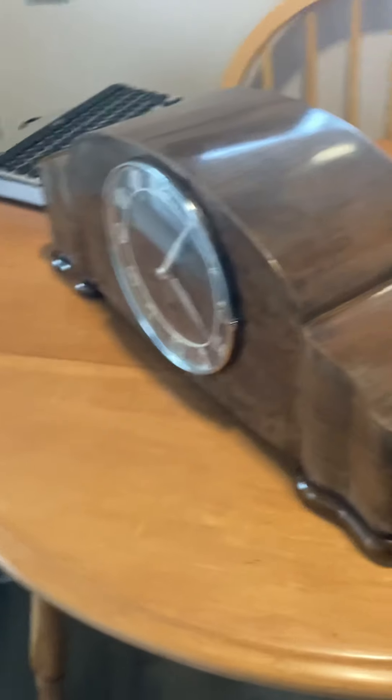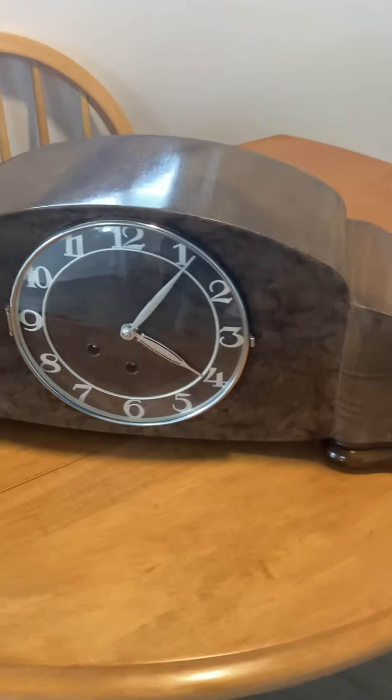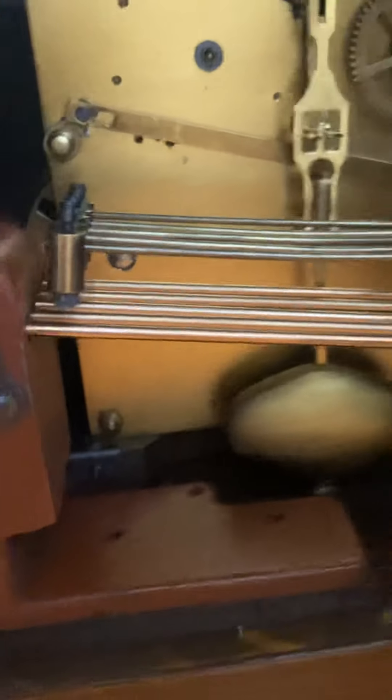I'm also really impressed with just how well anchored the movement is on this clock. It's attached to the case at about six different points with lugs and bottom bolts and whatnot — really quite something. I've had this running for about a week and a half now. It sounds quite nicely, sounds absolutely gorgeous. So here it is.